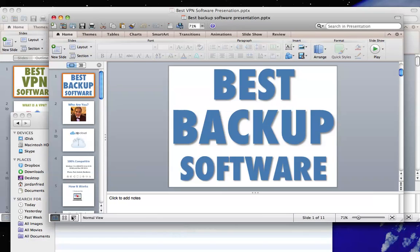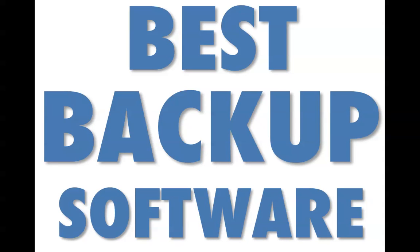Hey guys, thanks so much for watching. This video is going to be all about helping you find the best backup software possible online. Today there are many many companies online offering backup software, and picking the right one for you can be an overwhelming decision. I'm going to make that really easy for you in this video by recommending the backup software I use.